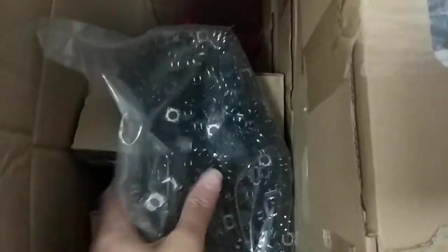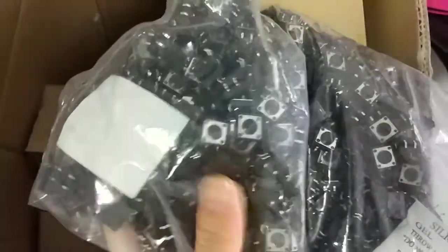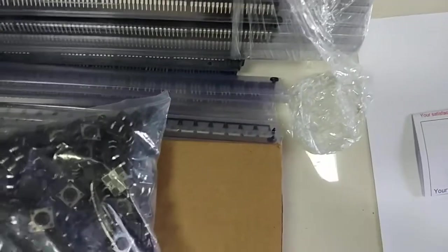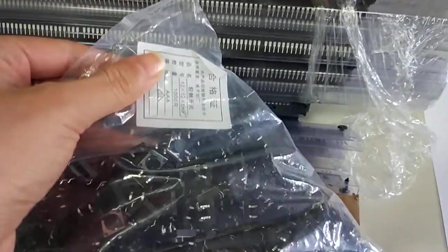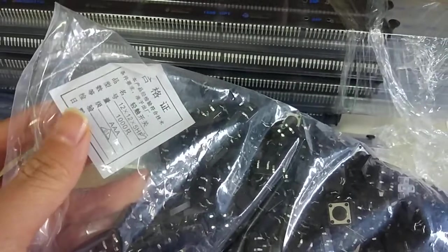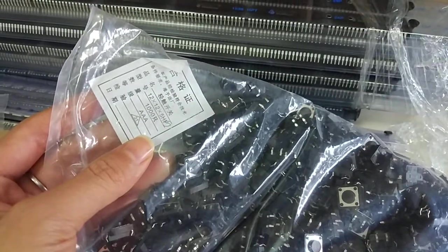Another new product is China made. The price is very cheap and it is usually bought by the spectrum. You can see there is a media and the dimension is 12 plus 12 plus 5. It is 1000 pieces per bag.